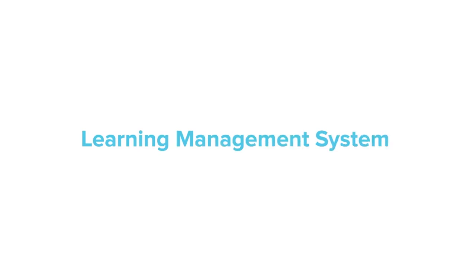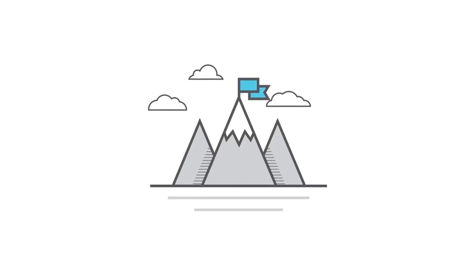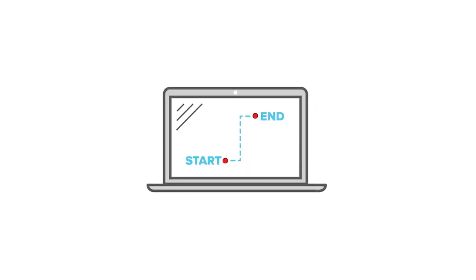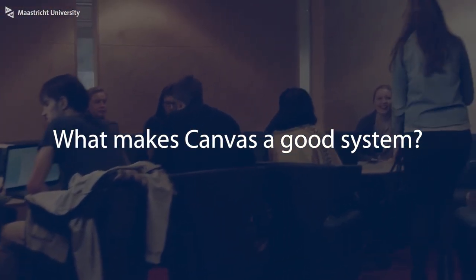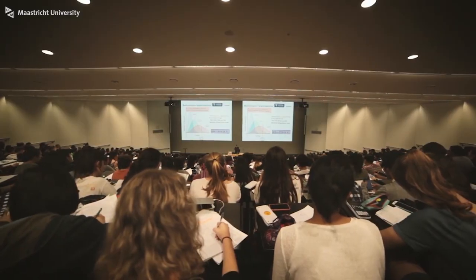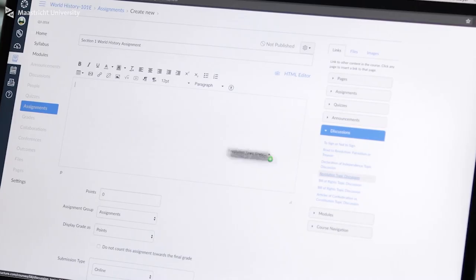LMS stands for learning management system and it's a system that does a whole lot more than just manage due dates and store content. It helps teachers to not only impact student achievement in real and significant ways, it also makes their job as a teacher a lot easier. The Canvas LMS is all about saving time, engaging students and encouraging innovation through openness. It's a very user-friendly and intuitive system.